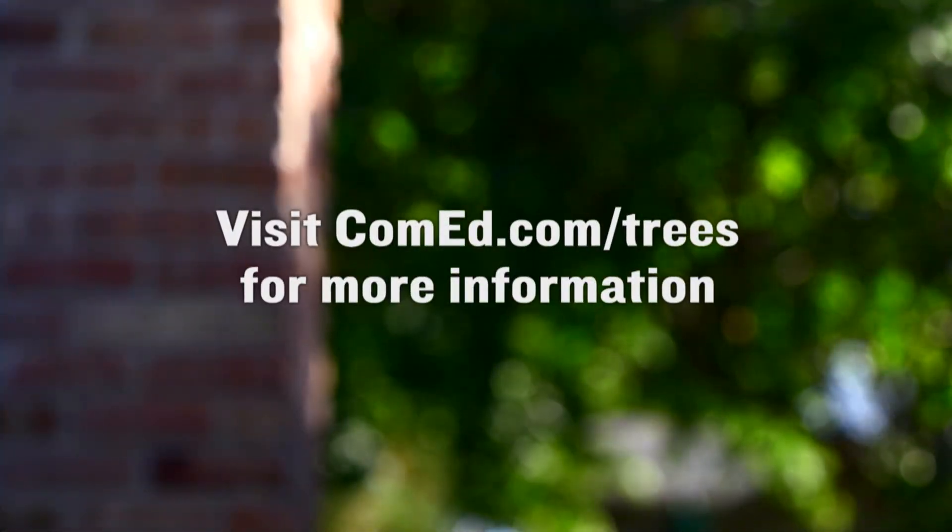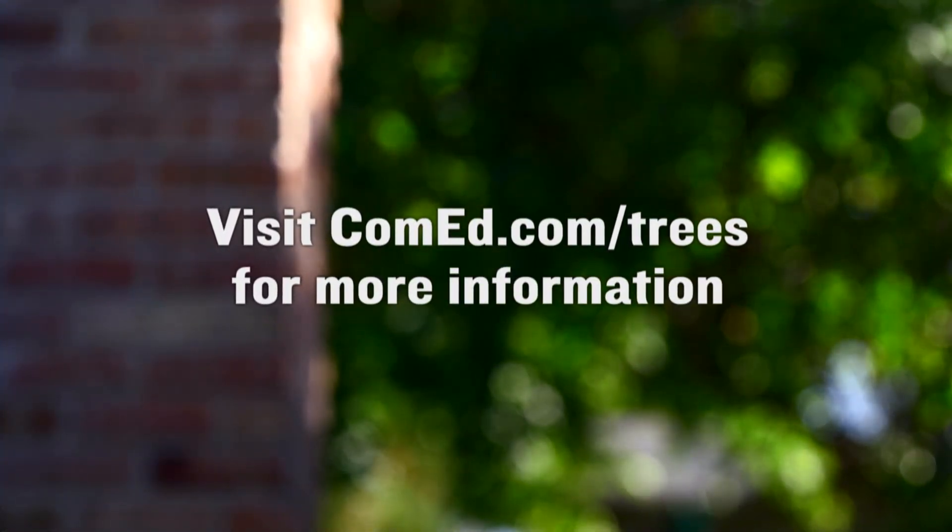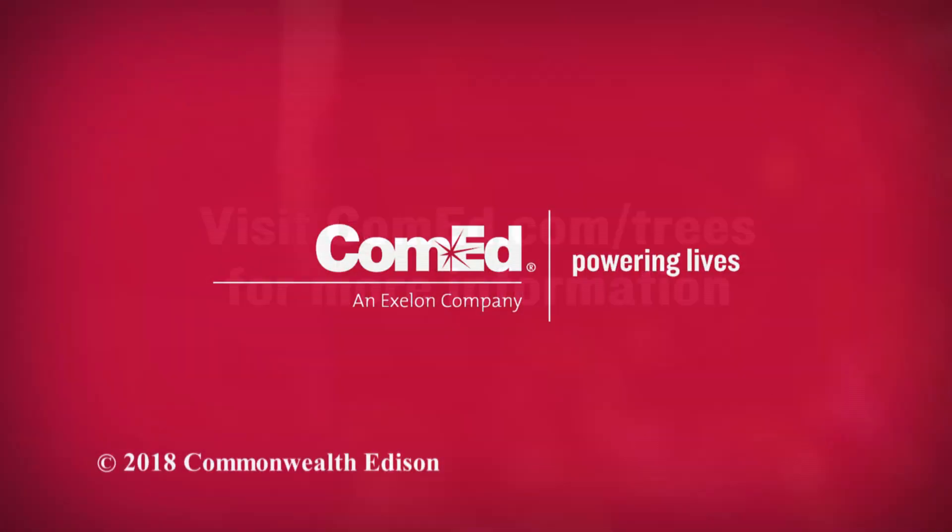Visit ComEd.com/Trees for more information on our tree trimming program. ComEd, Powering Lives.